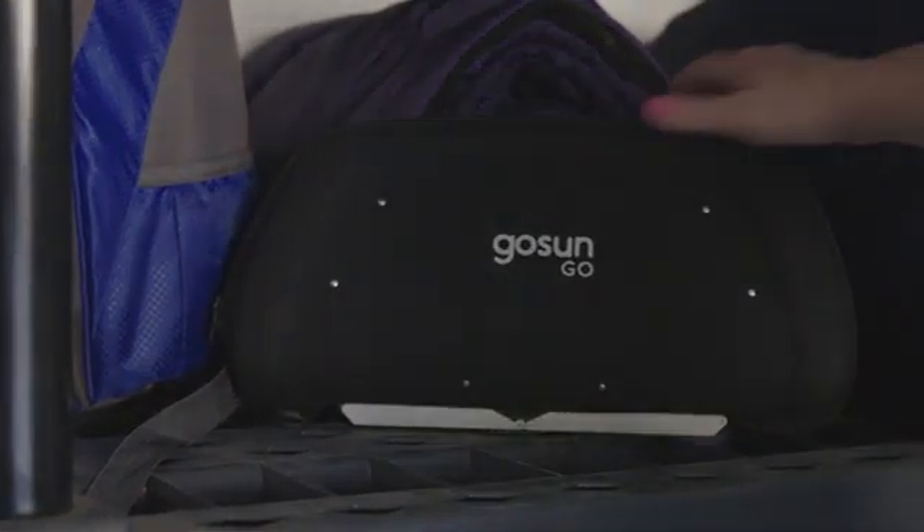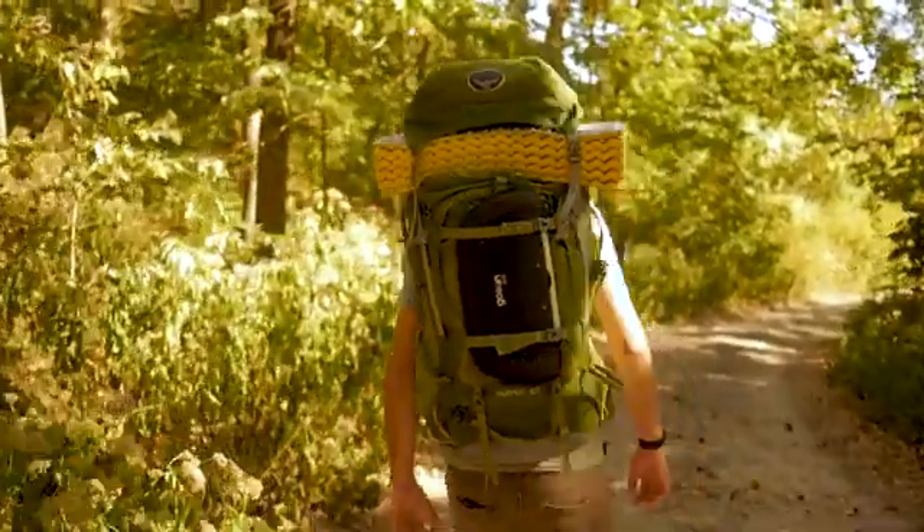Just like it's named, the GoSun Go comes in a bomb-proof package, ready for outdoor adventure or relaxing at home with friends.